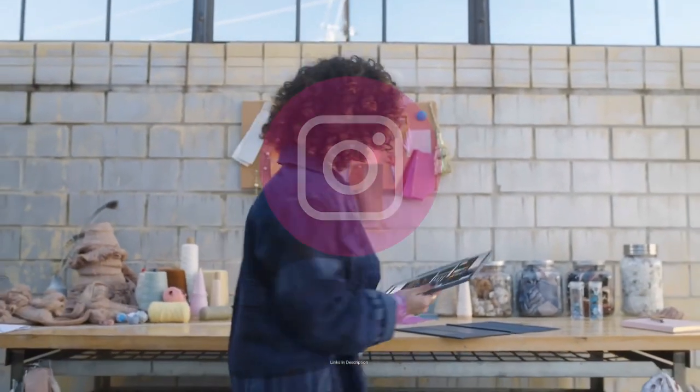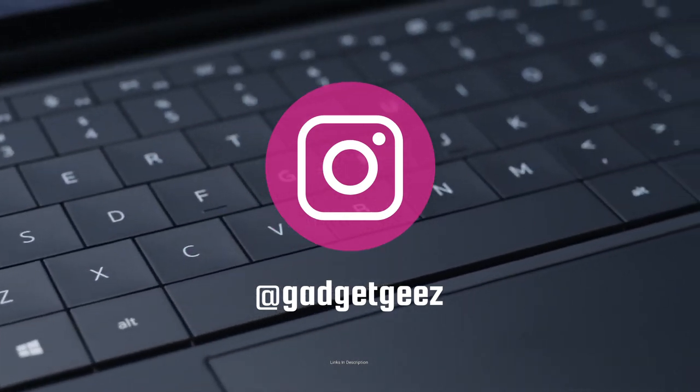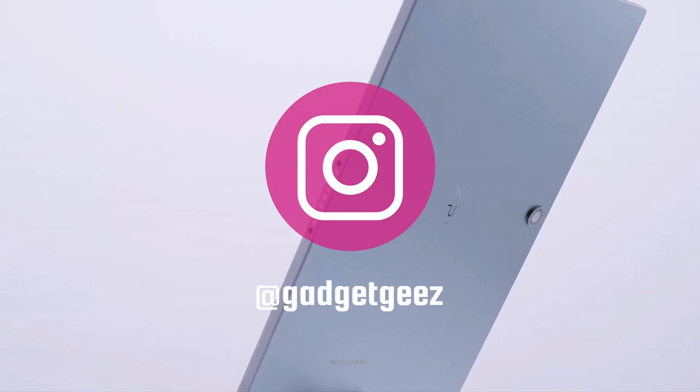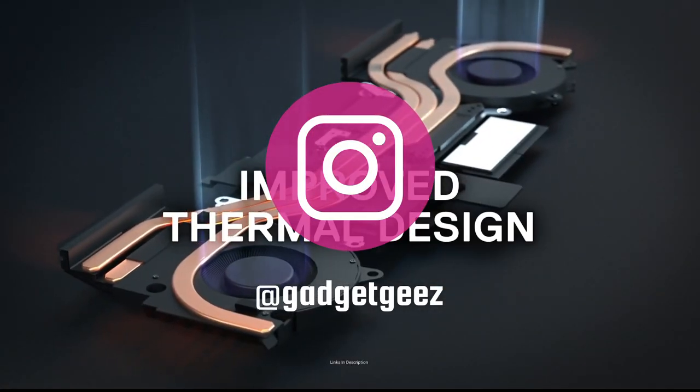Please hit the like button and share this video among your friends and subscribe to our channel. If you have any queries related to buying a new laptop you can ask me on Instagram. I have given the link in the description — you can message me there and I will reply back.